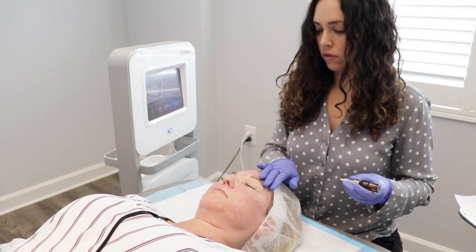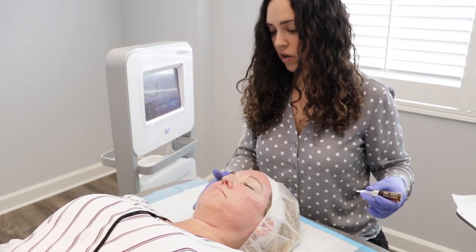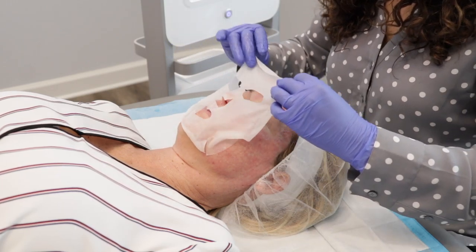At the very end of the procedure we apply a serum along with a mask that we let sit for about 10 to 15 minutes. All of this will help calm the skin and help accelerate the healing process.